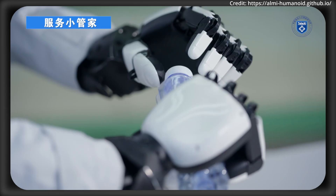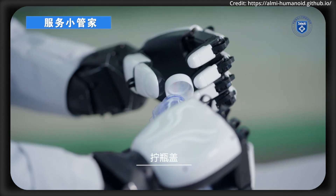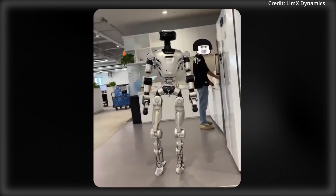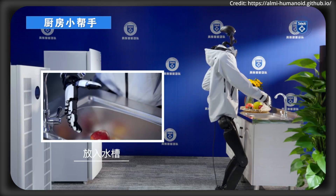I'm Anews, and I'm going to show you two robots with two different artificial intelligence systems. Stay till the end to find out if they learn by watching, if they understand voice commands, and how much they could cost.